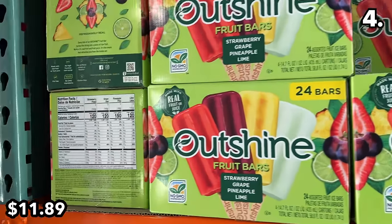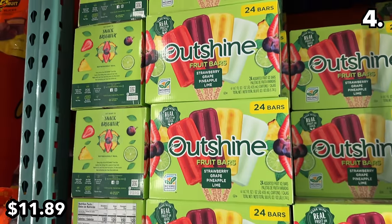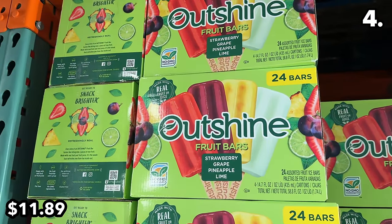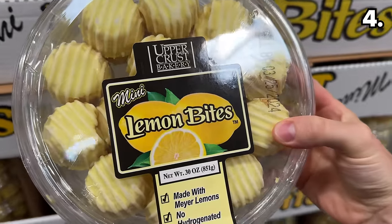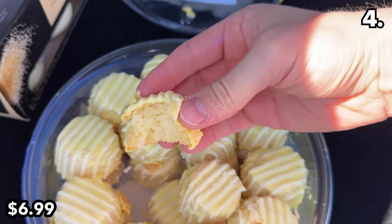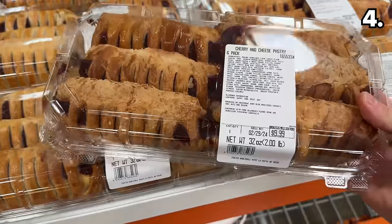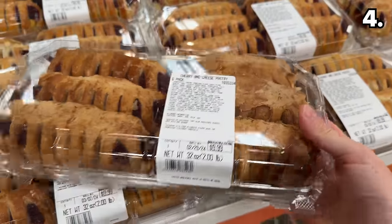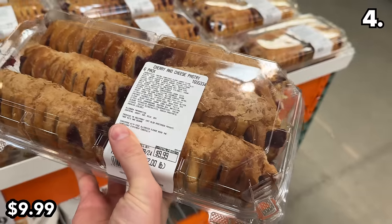This 24-pack of Outshine fruit popsicles at $11.89 are made from real fruit juice. The mini lemon bites are one of my wife's all-time favorite desserts — they're back at $7. The cherry and cheese pastries at $10 have not succumbed to inflation; they're back at the same price as last year.